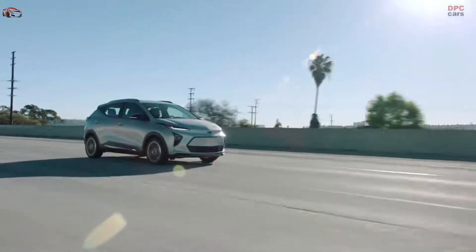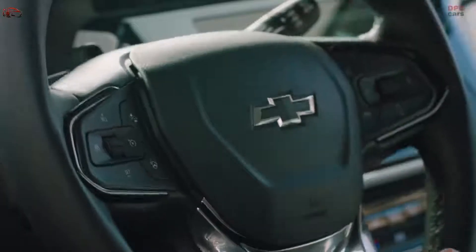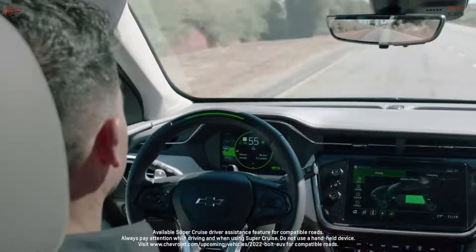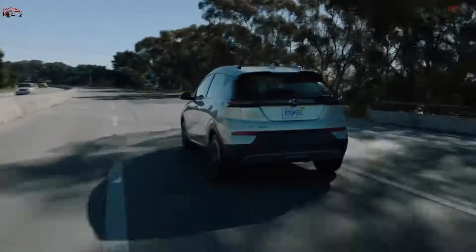Chevy is also incredibly proud that the Bolt EUV will be the brand's first vehicle to offer Super Cruise, the first true hands-free driver assistance feature for compatible roads. To get the full experience, I, along with some current Bolt EUV owners, had the opportunity to test this feature for the first time in a pre-production Bolt EUV.